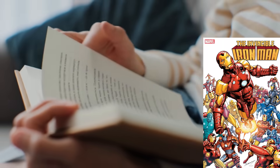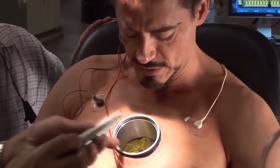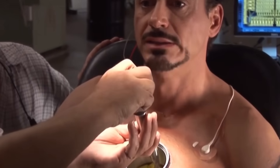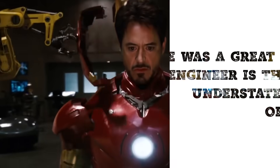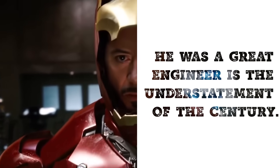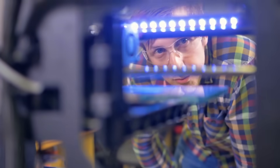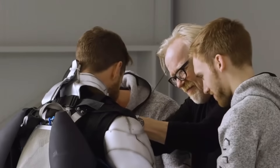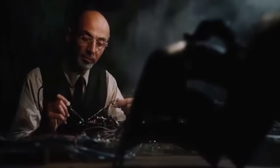Few people read an Iron Man comic or watch a Marvel movie and don't walk away wishing they had their own Iron Man suit. Unlike other superheroes, Tony Stark wasn't born with superpowers or injected with a serum that transformed him into a beast. He had to engineer his superpowers, and saying he was a great engineer is the understatement of the century. Given the best scientists and engineers in the world and all of the funding they could need, how likely are we to build a real Iron Man suit? If Tony could do it locked up in a cave, surely we can do it in a lab setting.